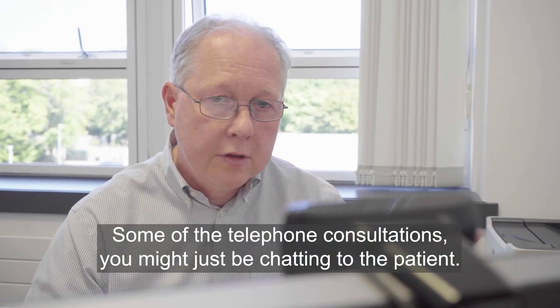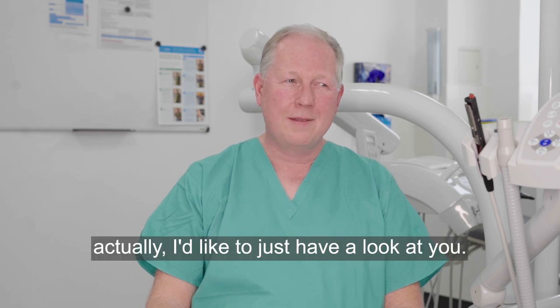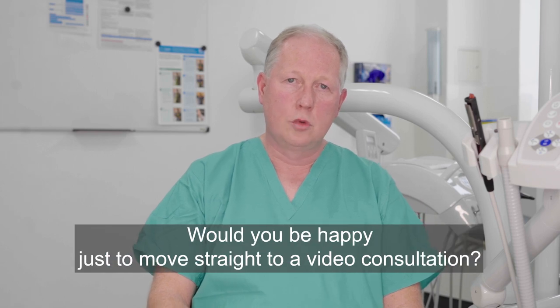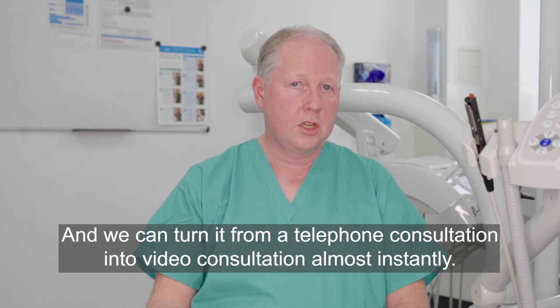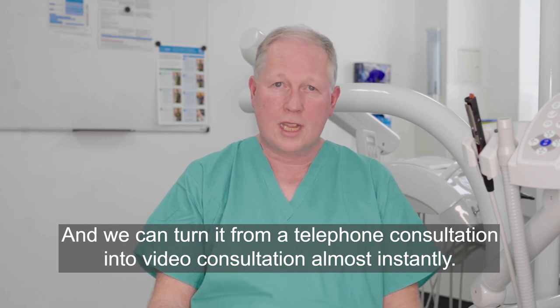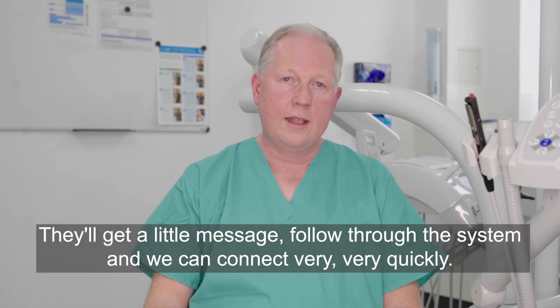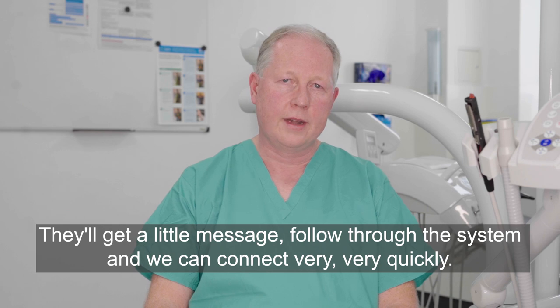Some telephone consultations — you might say, 'Listen, actually I'd like to just have a look at you. I've got an x-ray that I want to show you. Would you be happy to move straight to a video consultation?' We can turn a telephone consultation into a video consultation almost instantly. We input the details, do a consult now, they get a message, follow through the system, and we can connect very, very quickly.